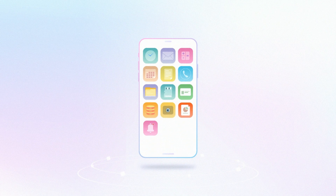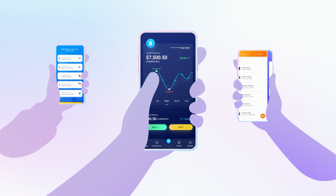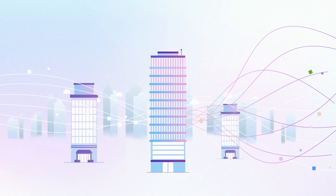Smartphones have penetrated all aspects of daily business. And no matter what you do, you have to rely on mobile applications to carry out your tasks. As enterprises adapt and change with the market, they expect their mobile apps to keep up.